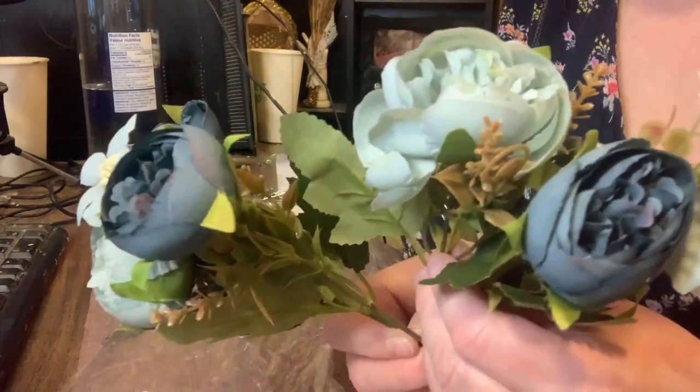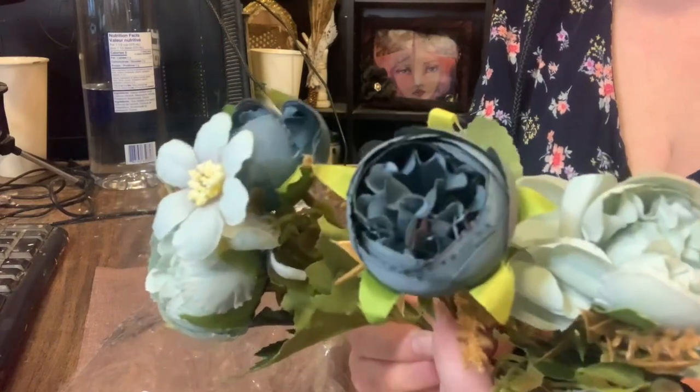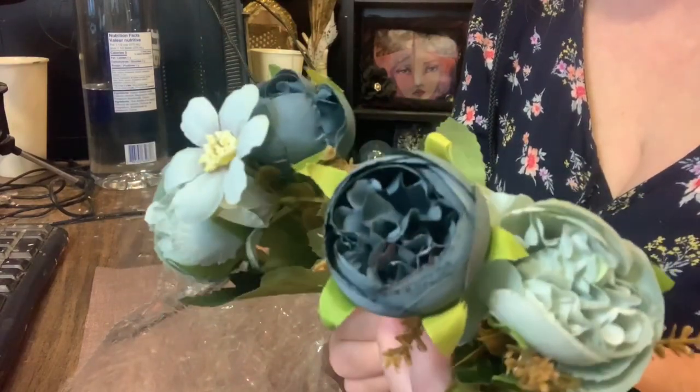Although Temu offered several color options, I opted for the blue ones. Aren't they gorgeous?